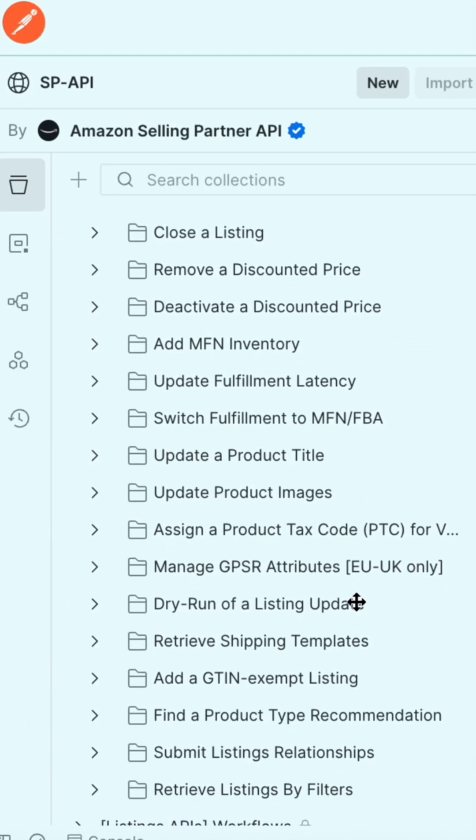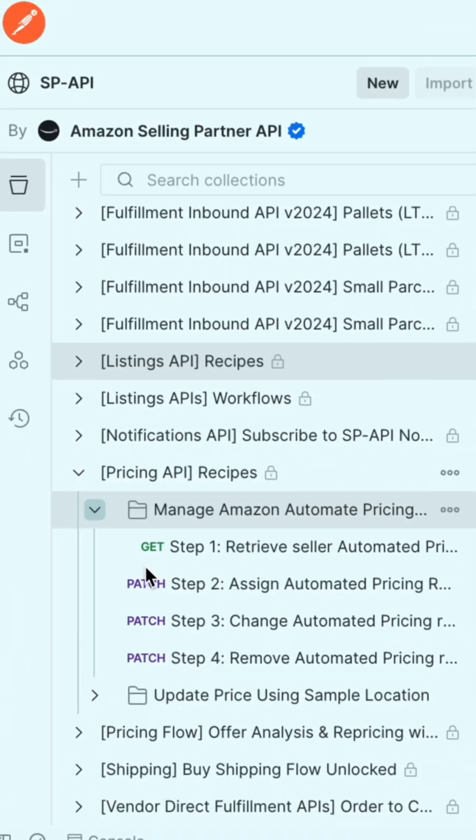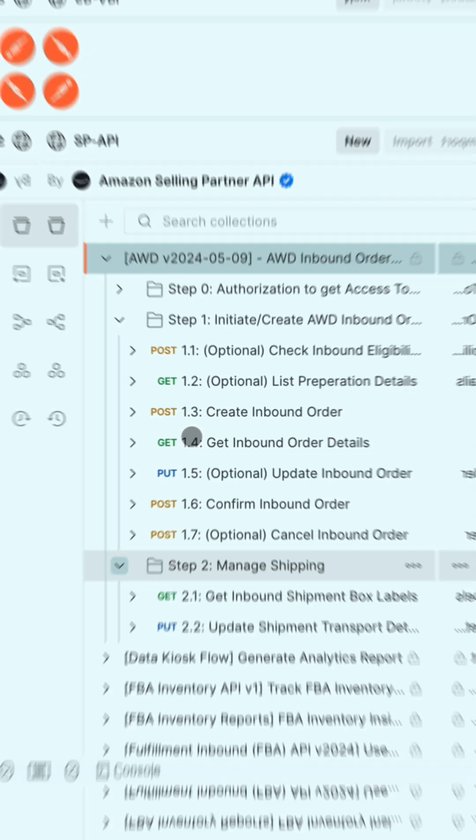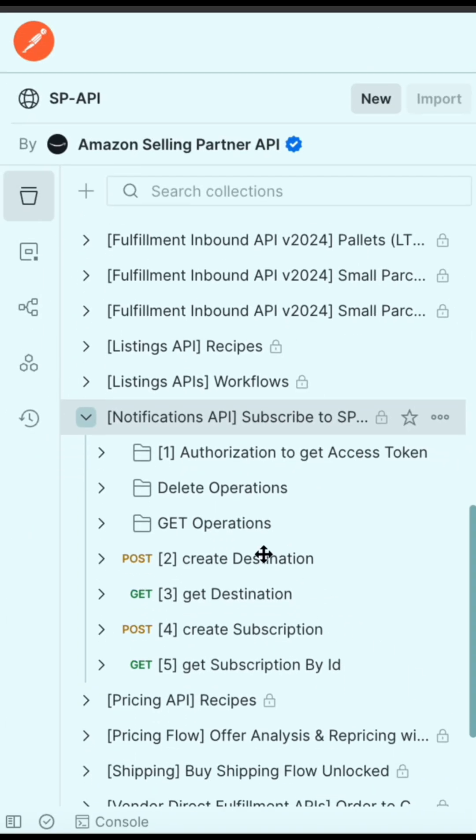Listings management workflows and recipes? Check. Pricing? Got it. Amazon warehousing and distribution? Absolutely. You name it. Plus reports, notifications, and so much more.